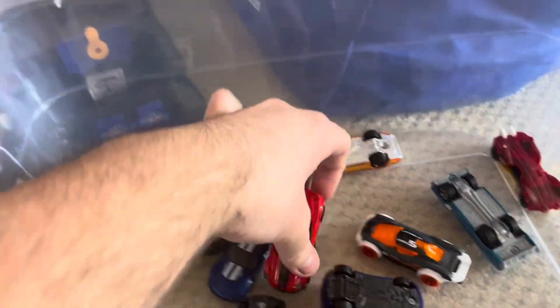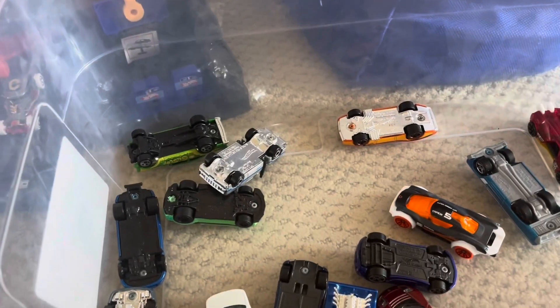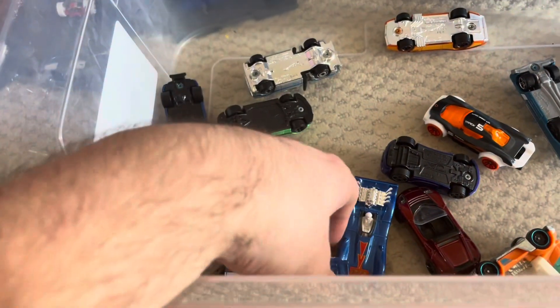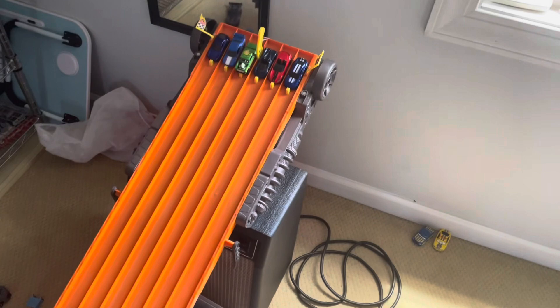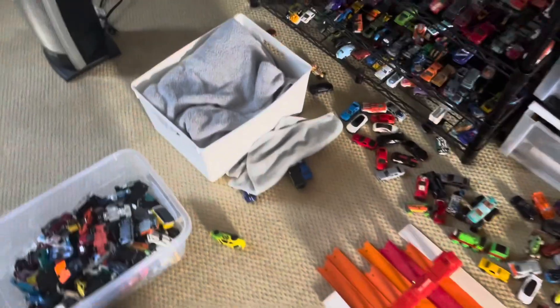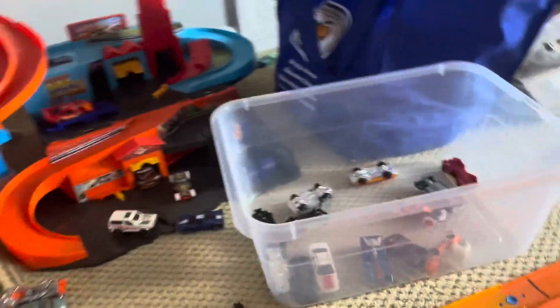Here we go, next six: Corvette C7 Z06 Convertible, Camaro, Camaro ZL1, and the '55 Chevy Bel Air Gasser. The '55 Chevy Bel Air Gasser advances on to the next round, joining another section of winners. Still got a lot more cars to get through with the next six.